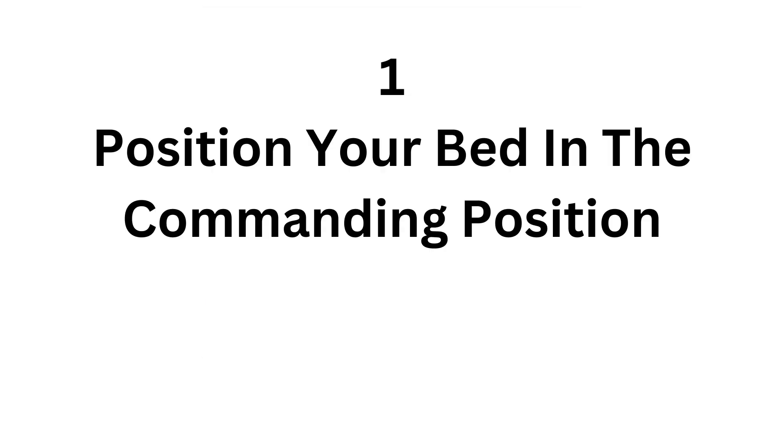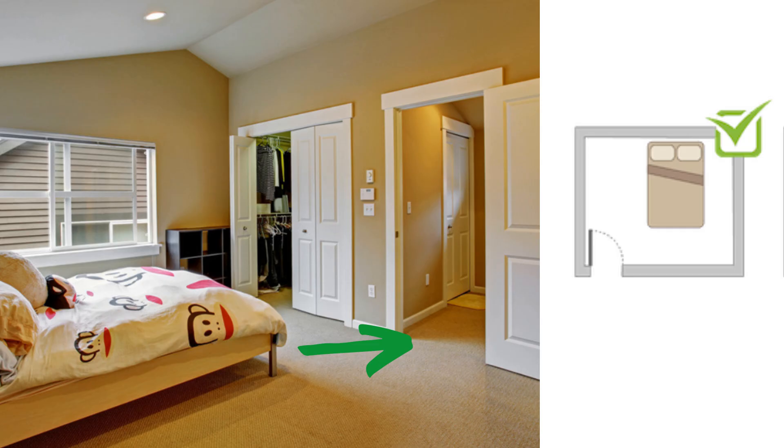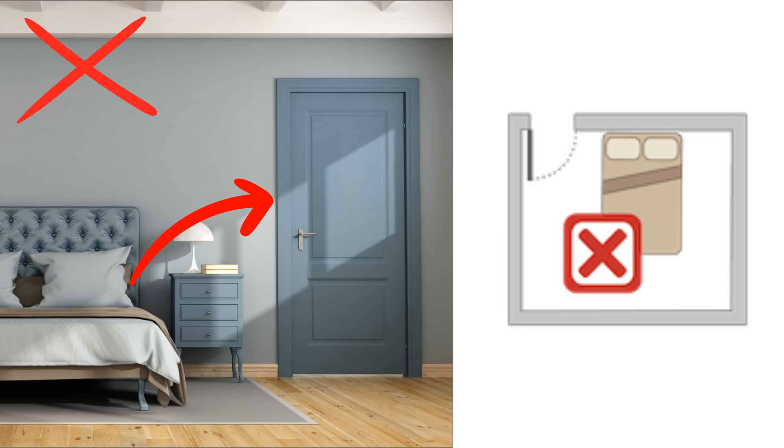Position your bed in the commanding position. In Feng Shui, the commanding position for the bed is a placement that allows you to see the entrance to your bedroom while you are lying in bed. The ideal position is to have your bed diagonally opposite to the entrance with a clear view of the door without being directly in line with it.